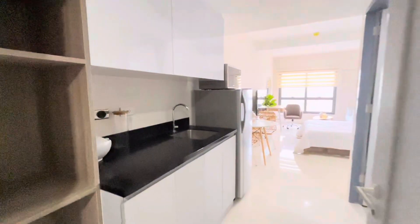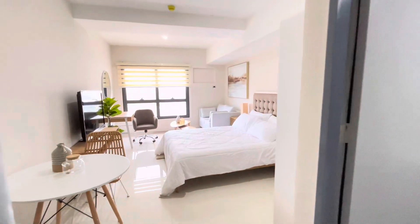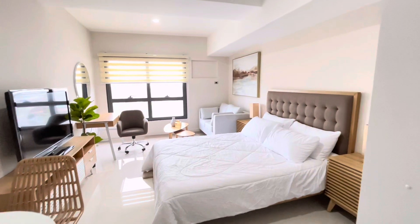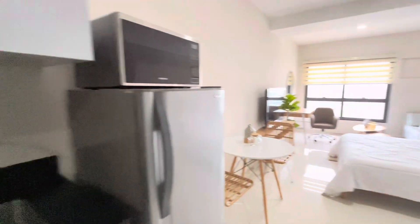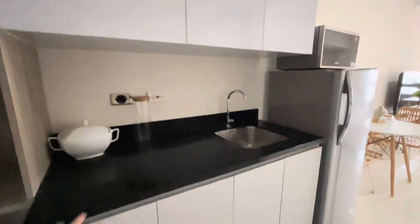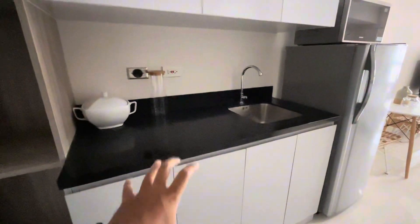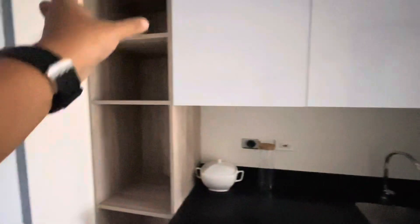We are viewing the model unit of the studio. It's quite big — in fact, it's so big it can fit a queen-size bed and even more. I want to highlight the kitchen part. In regular studio units, they only deliver a kitchen counter. This one not only delivers a kitchen counter with cabinets, but also the hanging cabinets and the shelf.